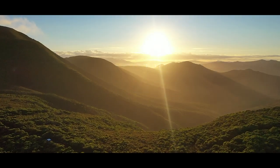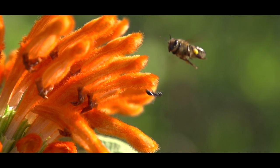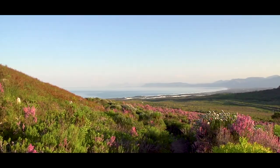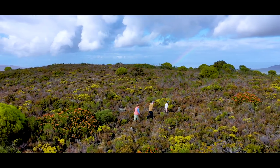At the southern tip of Africa lies the smallest yet most diverse of all the world's floristic regions, the Cape Floral Kingdom. This remarkable World Heritage Site is home to over 9,000 plant species, most of which are found nowhere else on the planet.